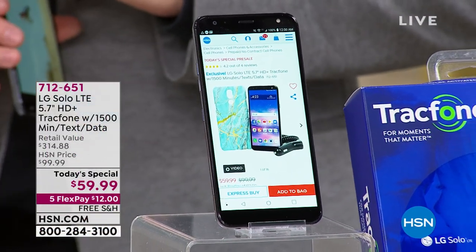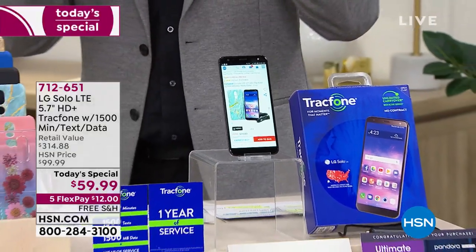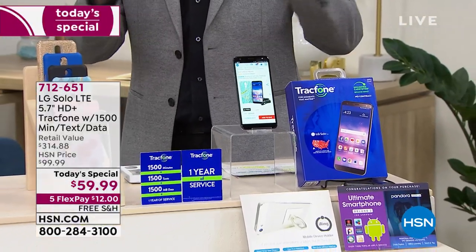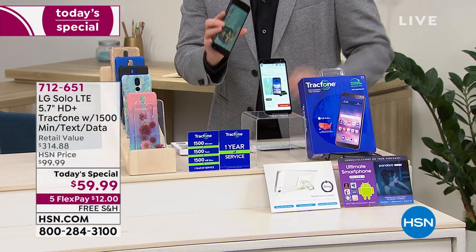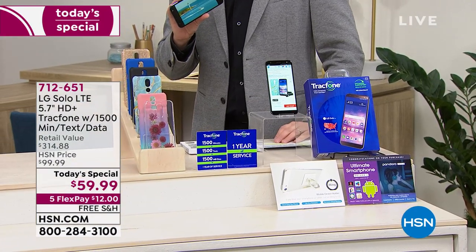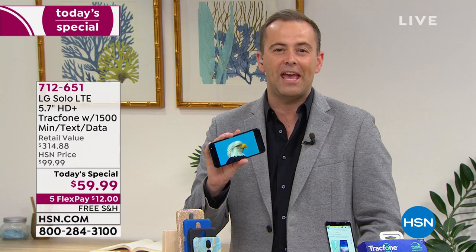With over a million sold, HSN and TrackPhone have come together once again to bring to life the biggest offer ever — the biggest screen, the lowest price, the biggest bundle we've ever done at an amazing $59.99. No more phone bills. Imagine that for one whole year.